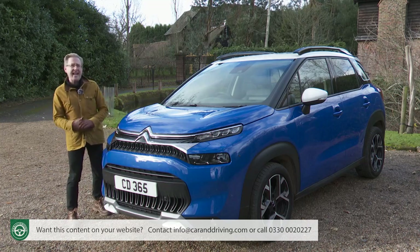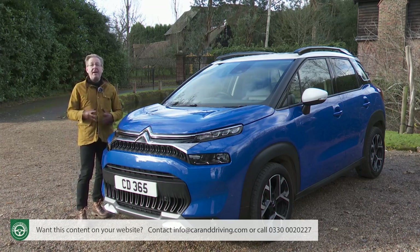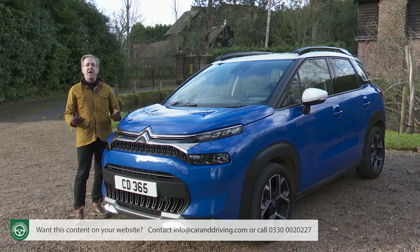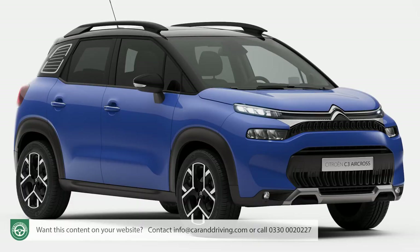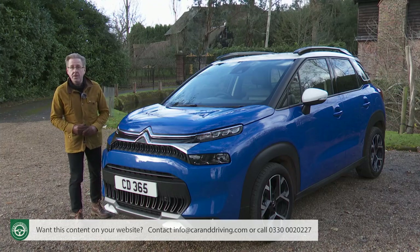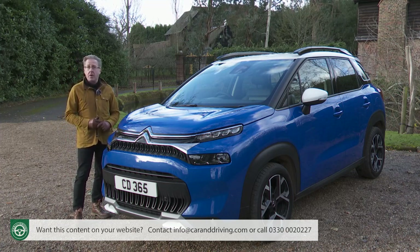If you've concluded you want a C3 Aircross, a major selling point will be the colour personalisation options. With base C-Series trim you can pay £300 extra for a contrast-coloured roof, but it's mid-range Shine spec where options really open up — four different colour packs changing the mirror covers, front skid plate inserts and rear quarter-panel window graphic. The Perla Nera black pack comes standard with Shine; anodised orange, anodised blue or polar white cost £200 extra. With top Shine Plus spec, you get your pick of all colour packs and a black or white contrast-coloured roof at no extra charge.